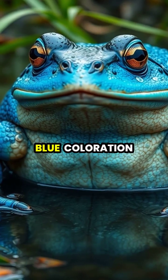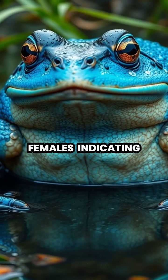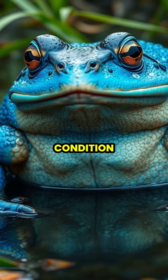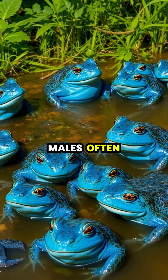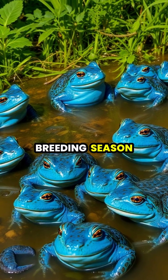This brilliant blue coloration is a biological signal that serves as a powerful visual cue to females, indicating that the male is ready to mate and is in peak physical condition. The intensity of the blue coloration can vary between individuals, with the brightest blue males often being the most successful in attracting females during the competitive breeding season.